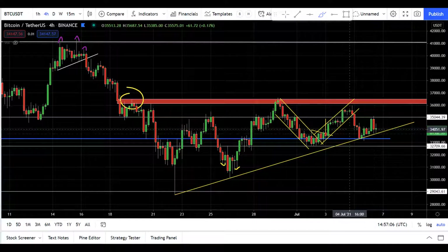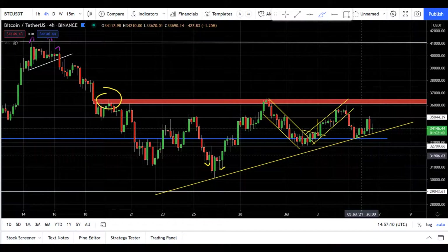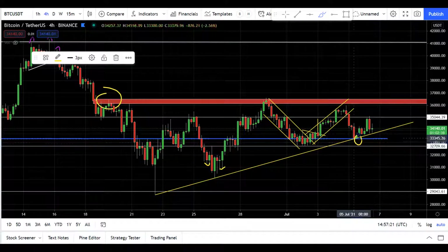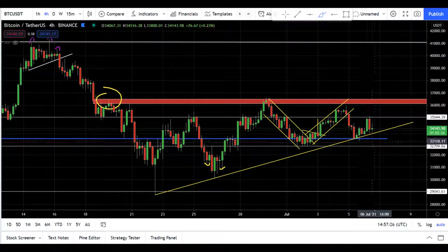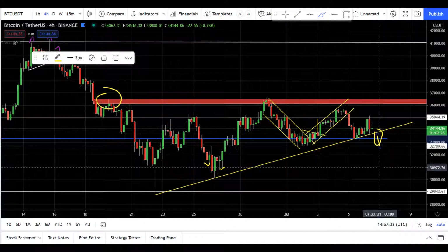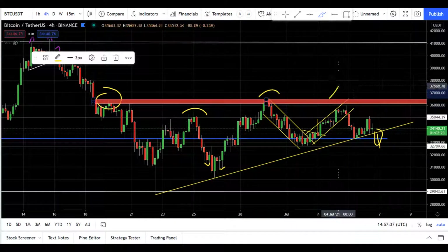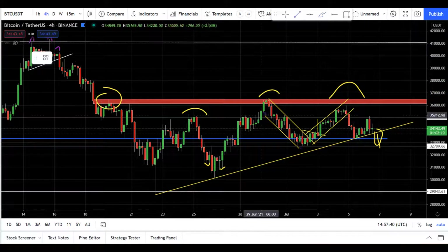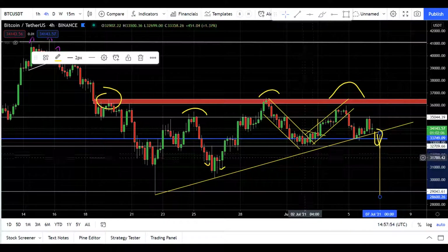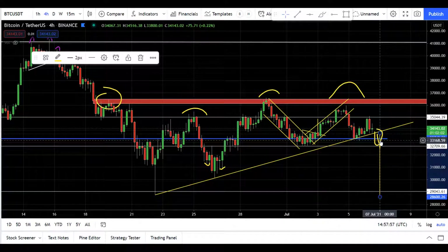There are two levels to look for right now. The first important level is the 33.3k level, which is now acting as a support. This trend line is acting as a support and also a horizontal swing low point. If price breaks this level with a huge bearish candle, then consider that we might play this head and shoulders scenario that we talked about yesterday. The target for this is 29k — that's the bearish scenario.